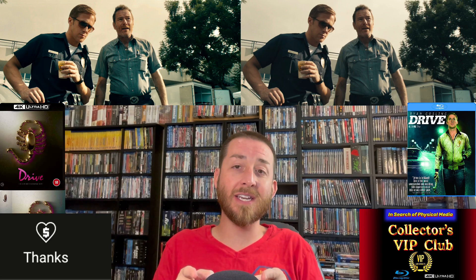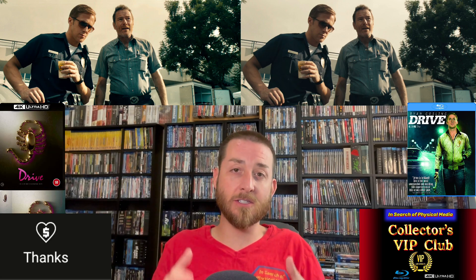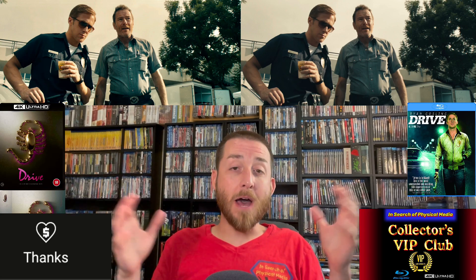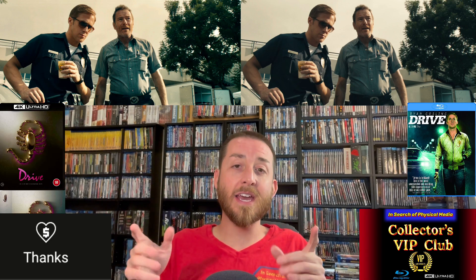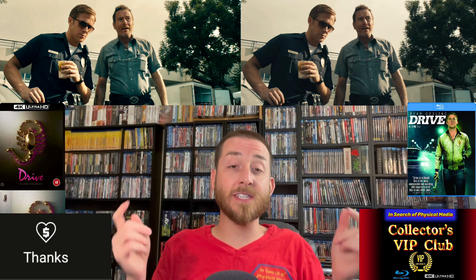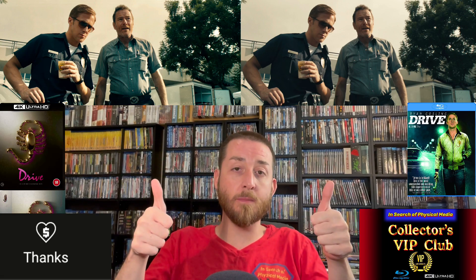These exclusive 4K versus Blu-ray image comparisons are very expensive and very time-consuming to create — they take me on average anywhere between five to six days to compile all the data, get all the data off the discs, do all the image comparisons, and time them up between the Blu-ray versus the 4K. That's why no other reviewer wants to spend the time to create all this exclusive content. Also, don't forget to give this video a like and hit that subscribe button.